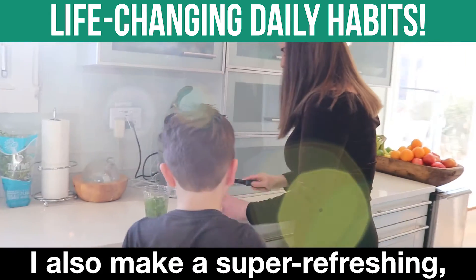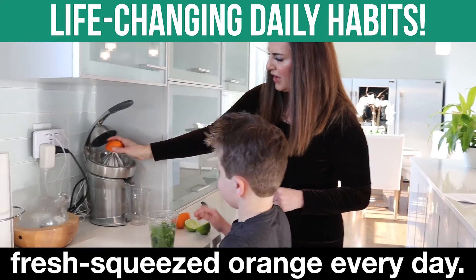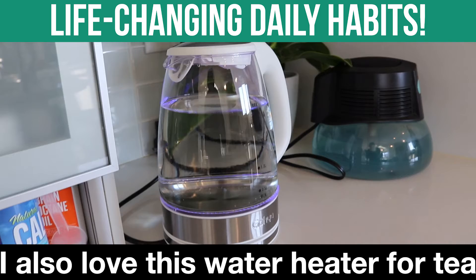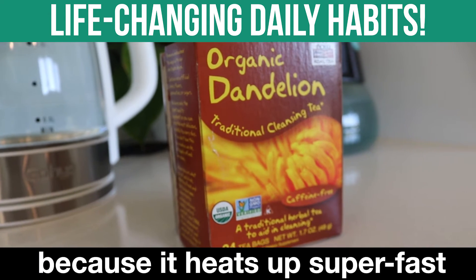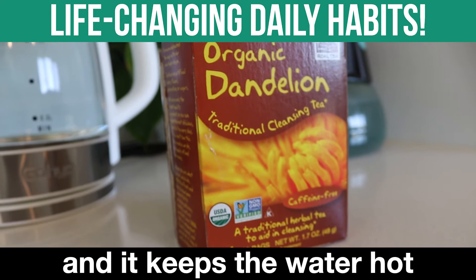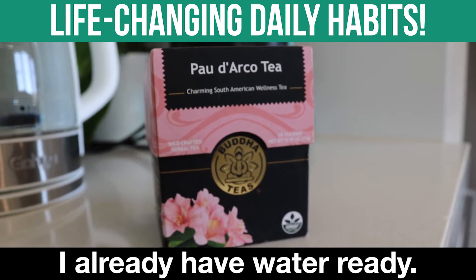I also make a super refreshing delicious drink with half a lime, half a lemon, and half a fresh squeezed orange every day. I also love this water heater for tea because it heats up super fast in like 30 seconds and it keeps the water hot all day, so whenever I want tea I already have water ready.